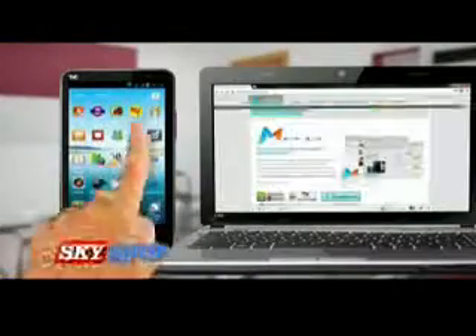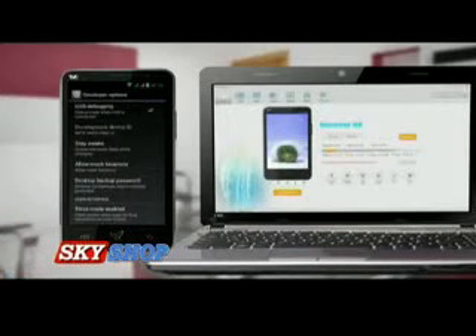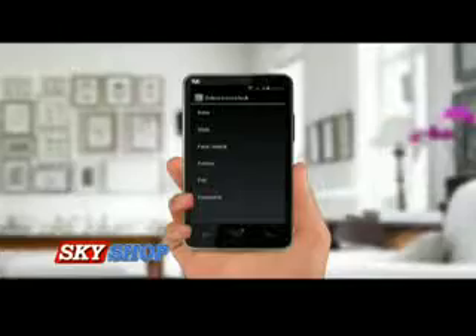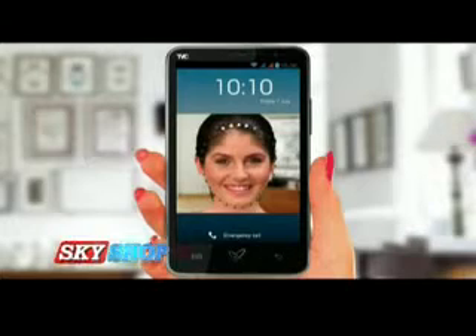Nuclear SX has a sync manager — now you can synchronize, manage, and backup all the data of your phone to your computer and vice versa. Nuclear SX, the smartest phone ever, comes with a face recognition security feature. Just capture your face once and your face becomes your password.